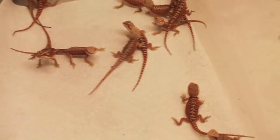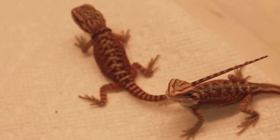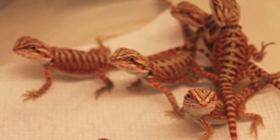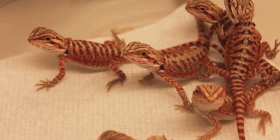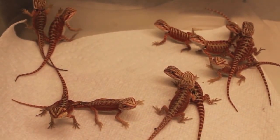Judging by the parents, it's a mix of hypo head trans and double head. I didn't get any trans from this clutch, but I'm fine with that because I have a lot of trans. A lot of people need red that is not trans, because a lot of people have trans already and they really want the genetics of trans in the bloodline versus visually showing. So these babies are definitely gonna work out in a lot of people's projects.